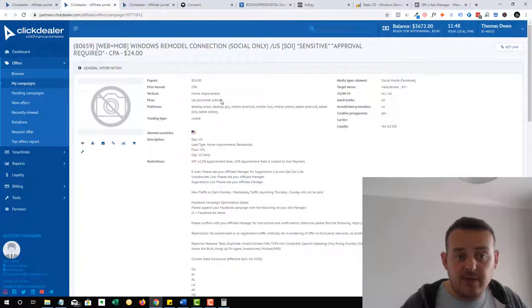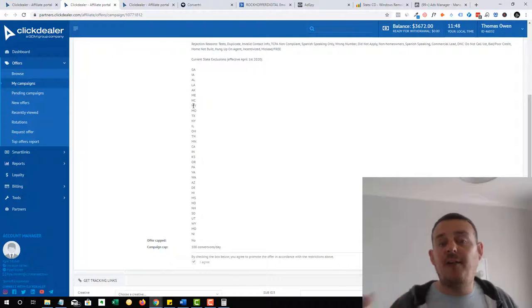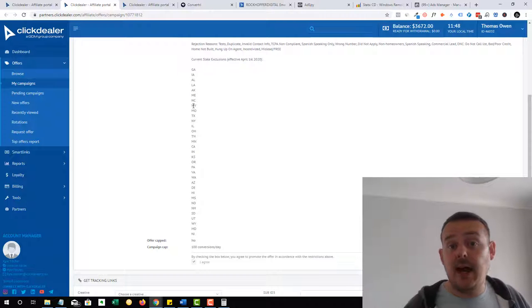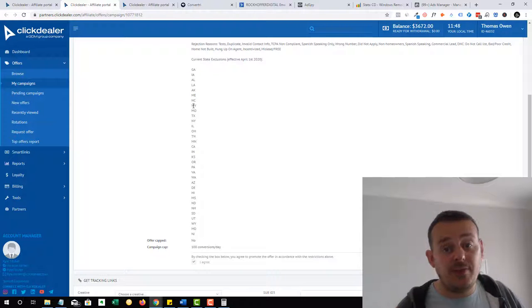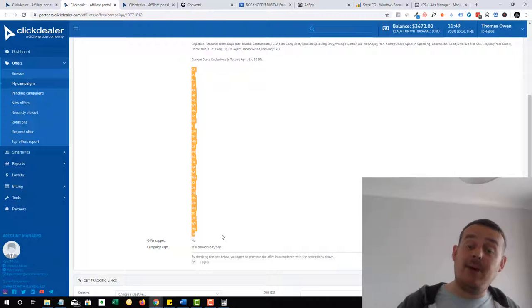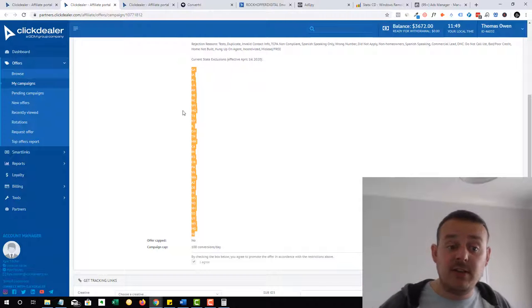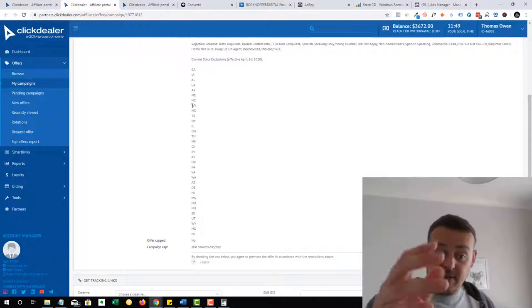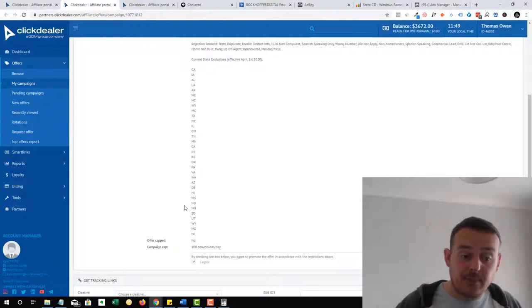You'd have to apply for it, or your affiliate manager will approve you. Then you can see the payout, what it pays out on — email submit, single opt-in — what they recommend: male, female, 45 plus. And then you can see the cap on what you can send. Now the offer has started to pull back because of coronavirus. They're selling leads to contractors that fit windows, and with coronavirus, contractors are shutting up shop — they're not looking for as many leads and are reducing their marketing budget. So they've been pulling back in certain states. I went from that $30,000 profit in February, had a decent month in March, and going into April they've actually removed a lot of states — so about half the US states are no longer accepting traffic.